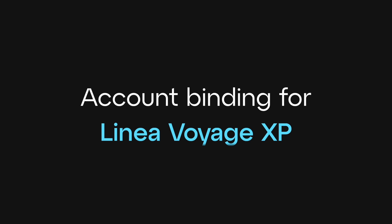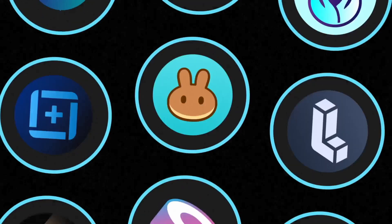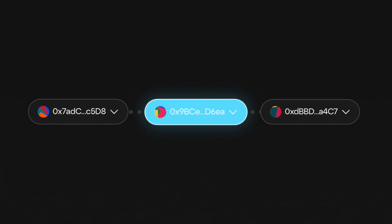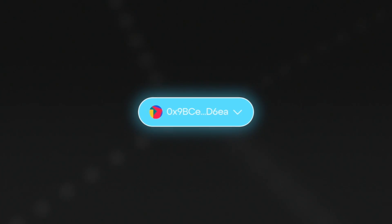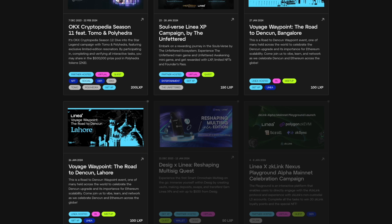In this video we will cover account binding as part of the Linear Voyage. Account binding allows you to aggregate your Voyage XP tokens to a single primary account. If you're navigating the Linear ecosystem with multiple accounts, choose one as your main hub to effortlessly accumulate all the LXP you've received. This ensures that every adventure is accurately recorded across your interconnected accounts, providing a seamless and comprehensive representation of your Linear experience.